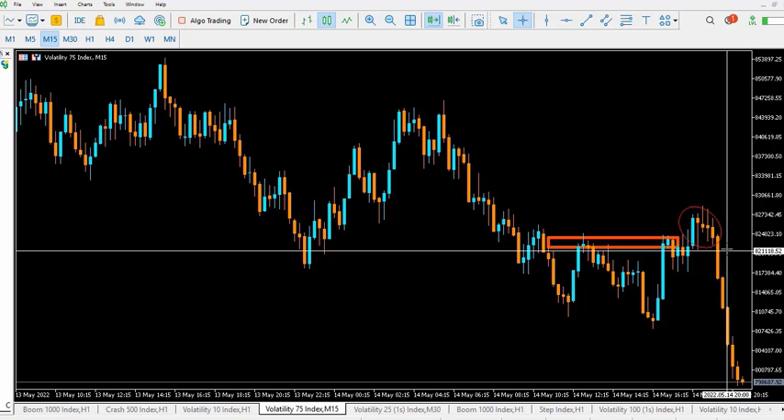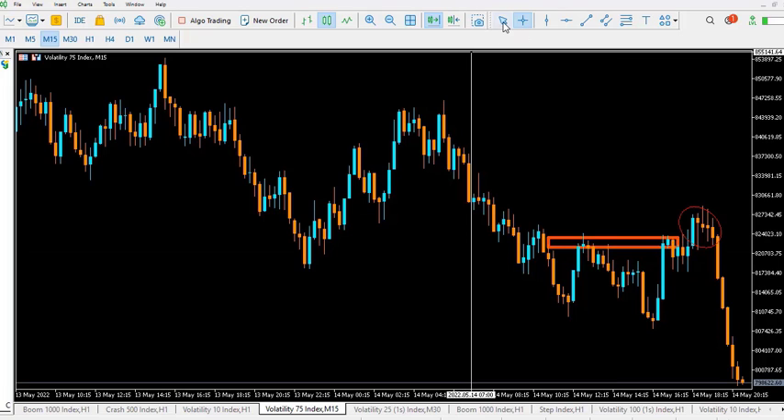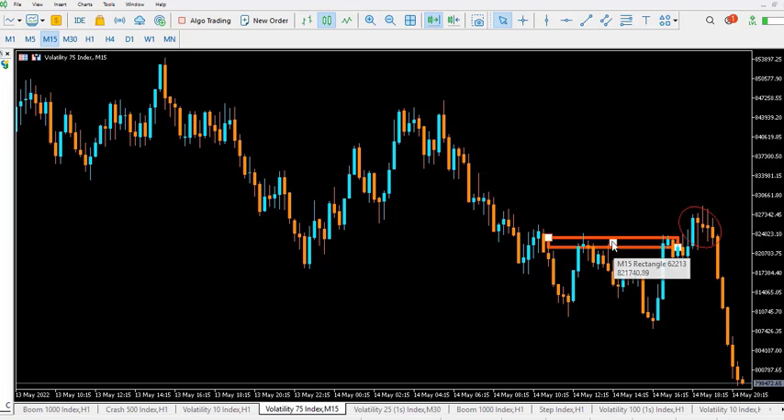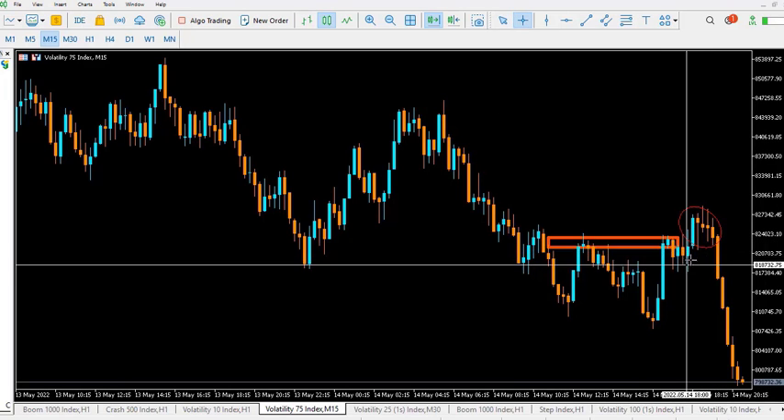Price will someday make it back to this zone to mitigate these orders, and it will be a perfect sell there — because this is now the order block zone. This is the order block zone, and if price makes it to this level, it will be a very good sell. That is basically the concept — I expected exactly this but did not take the trade.